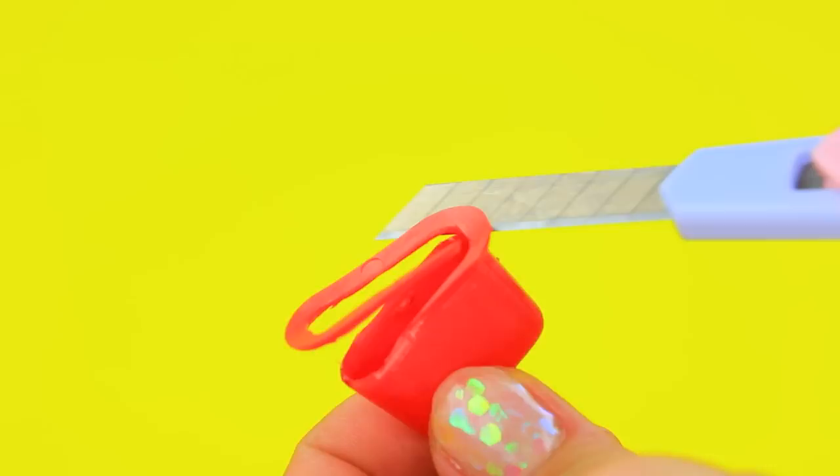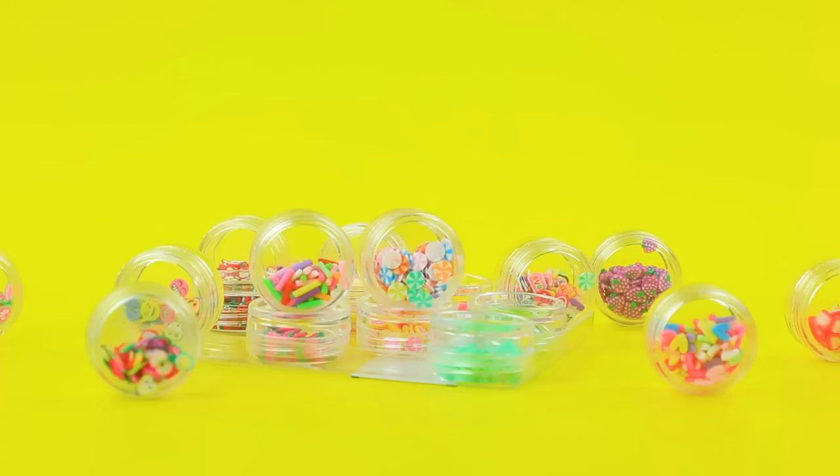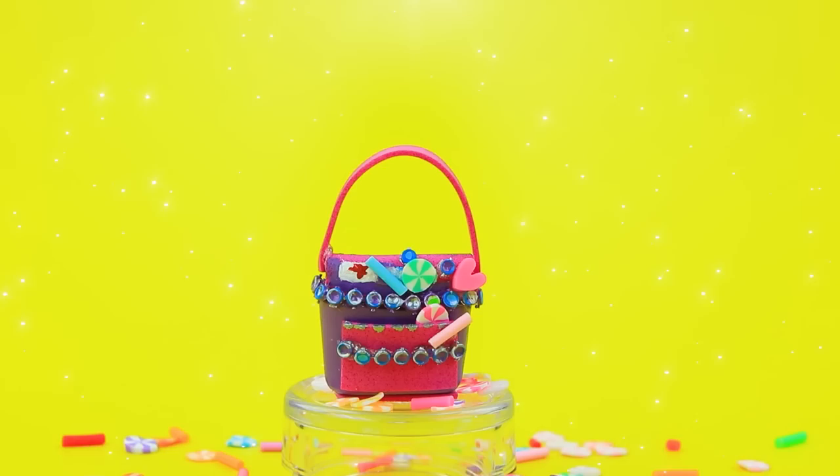Trim a plastic cap! Highlight it lilac. We're gonna need foam paper for a flap and a bottom. There are so many rhinestones — we need a little one! Colorful sprinkles will turn a bag into a tasty accessory. It's every fashionista's dream!